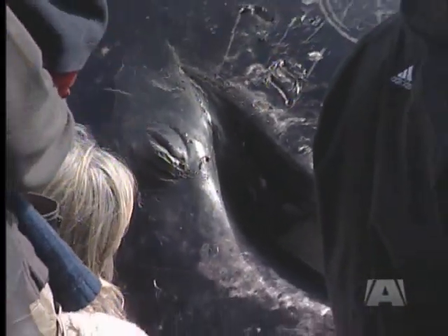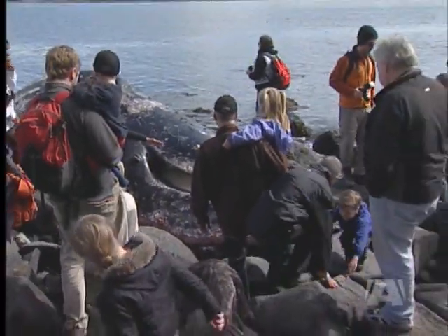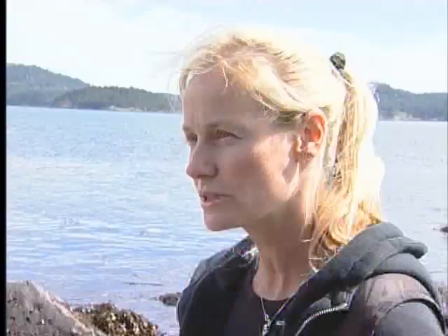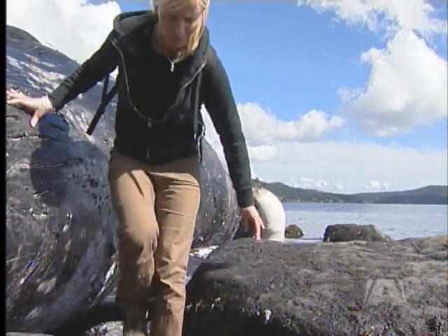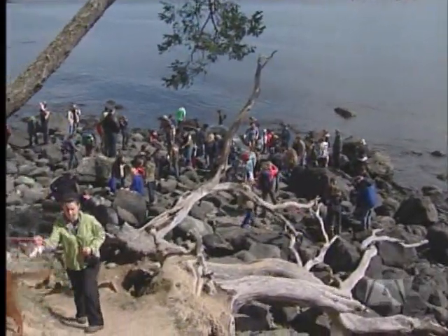Of course, any chance we have to get more information we're all over it. Hall admits that because of the way the whale came ashore, it's hard to know if it was healthy before it died and if it is the same gray whale that was spotted off Trial Island just days ago. It's possible this is the same one, but we would need to use the standard photo identification techniques that we use to ID gray whales, which includes looking at the tail. The Department of Fisheries and Oceans will now decide whether to remove the whale from the beach, but scavengers will likely get to it first. In the meantime, it's an amazing sight seldom seen on such an accessible beach.